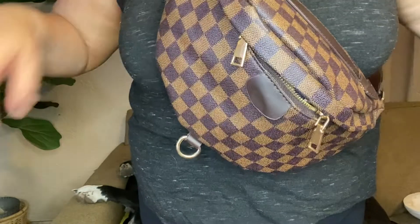Every time I go out I get compliments on this — it's my little bum bag. I got this one from Apricot Lane. It has a zipper here and a zipper up here, and how I wear it is across like this. I get compliments on this thing all the time. It holds so much — everything I need when I go out. I dress this thing up, I dress it down, and I just love it.